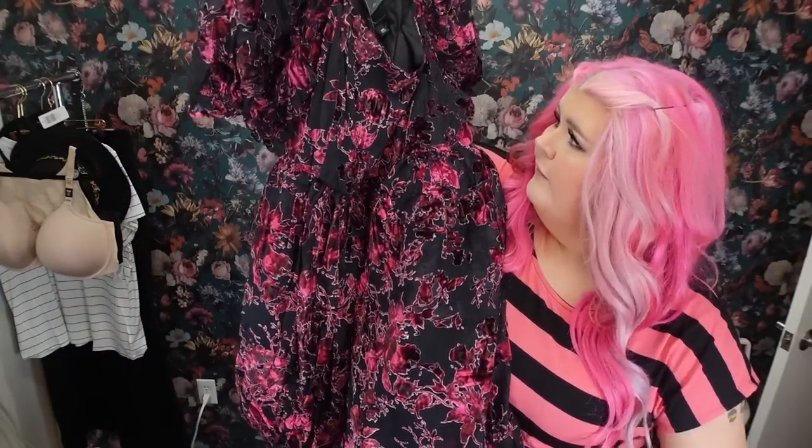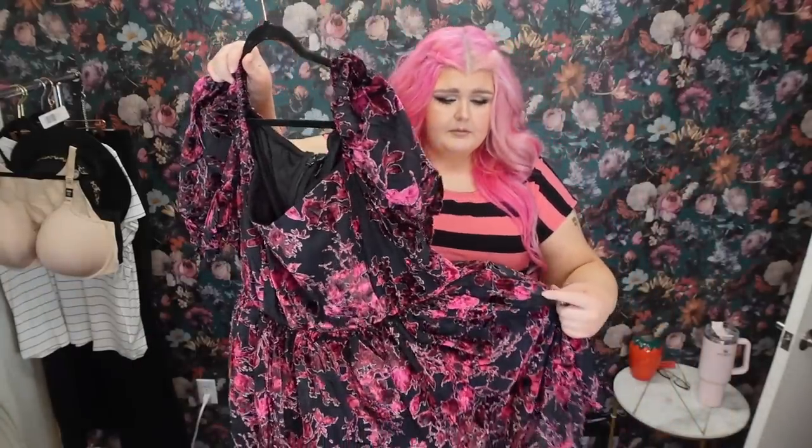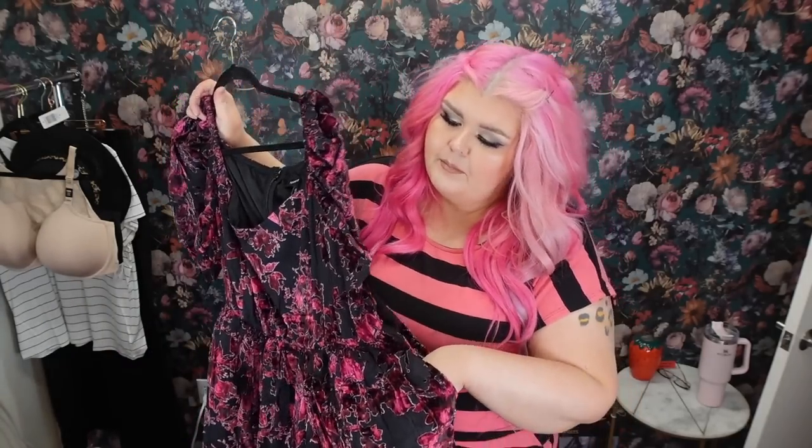We're going to try the harness with this second dress. It's so cute — it's like if you took grungy vibes and mixed them with a party dress. The burnout velvet is so grungy but then it's a baby doll dress. I got it in a size 20. I'm so excited for this. Pretty sure it's got pockets because Torrid always comes through with the pockets. I took everything in me not to try this one on first. So let's pop that on and try the harness.